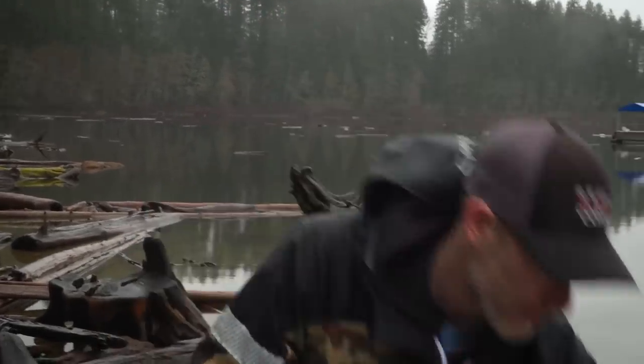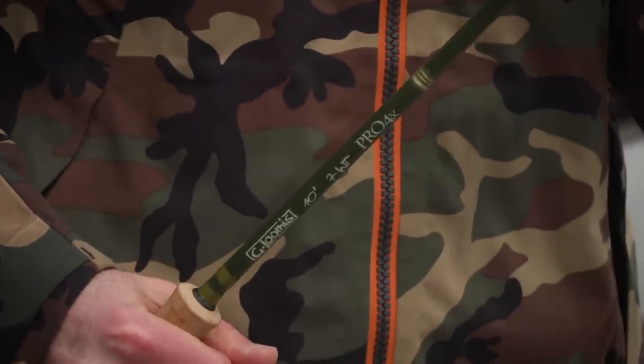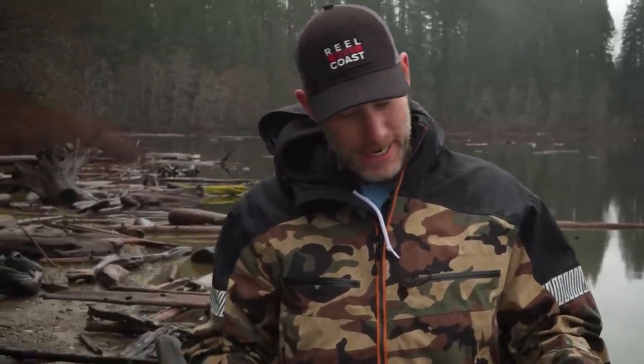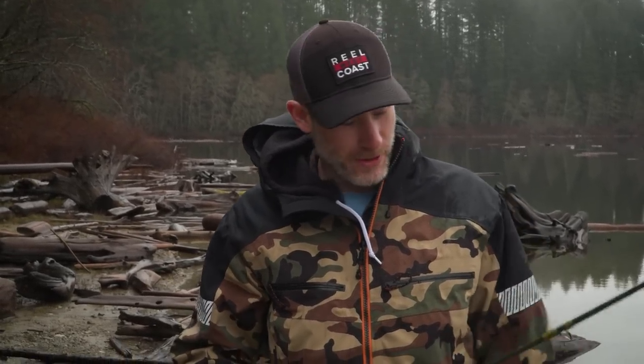We're targeting a pretty large strain of rainbow trout — triploids that grow real big. So we've got some heavier fly rods than what you would typically think about for fishing trout. This is a 7-weight rod, a G. Loomis Pro 4X 10-foot, and then we have an 8-weight as well. So we have high expectations here to get into some big fish. We've been told some of these fish are pushing 20 pounds.